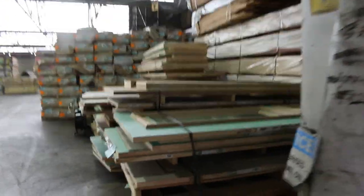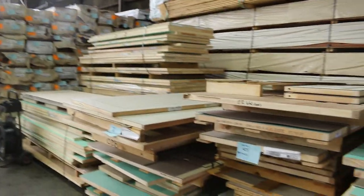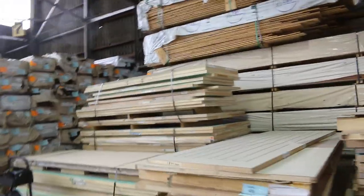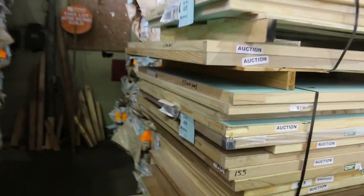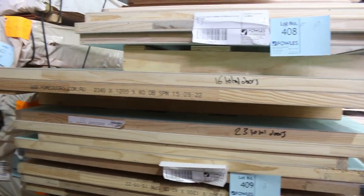There's a massive truckload of doors to clear, guys. Have a look at all these doors — some absolute ripper stuff in some of those piles, that's for sure. A huge truckload of doors, and some nice big ones there as well.